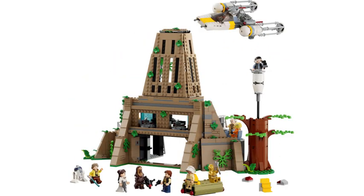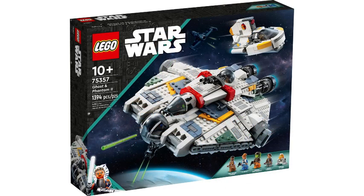Another set we can compare it to is the new Yavin 4 base, which many people call overpriced. However, I would say that set is still very fairly priced, as it has over 12 figures, which makes the price more acceptable than the Justifier made its price acceptable. So to conclude, I definitely would encourage you to pick up this set, especially seeing how the last one became so hard to find.